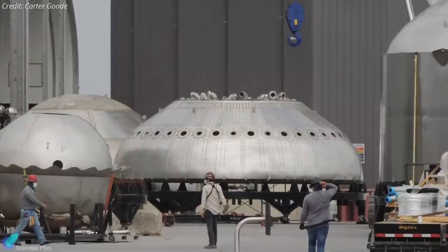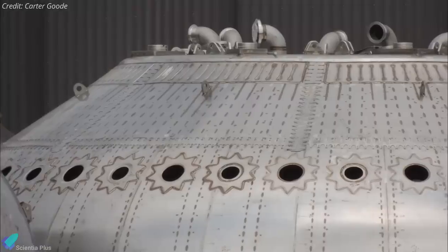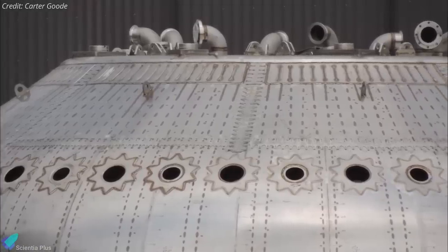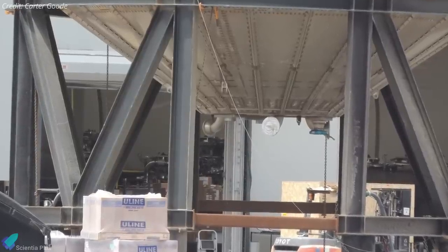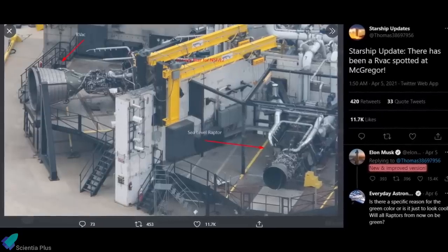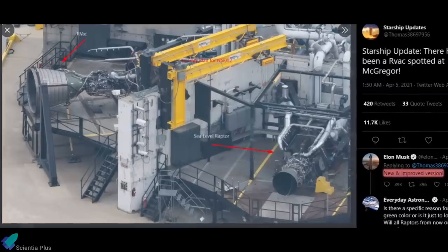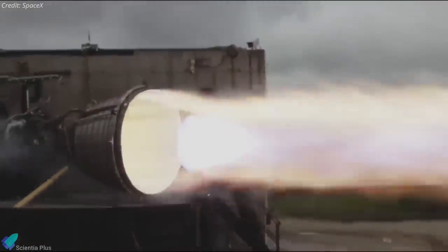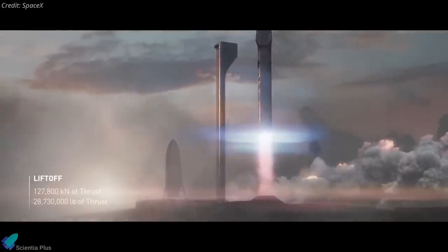A Super Heavy booster thrust dome with 28 Raptor mounts was spotted at the build site last week, which could be the thrust dome of booster BN3, expected to be orbit capable. Six Raptor engines were also spotted inside one of the welding tents. At SpaceX's McGregor test facility, they are currently testing a new and improved version of the vacuum variant of the Raptor engine. The pace at which SpaceX is building and testing Raptors indicates that SpaceX is rapidly inching towards the first orbital flight of the Starship and Super Heavy combo.